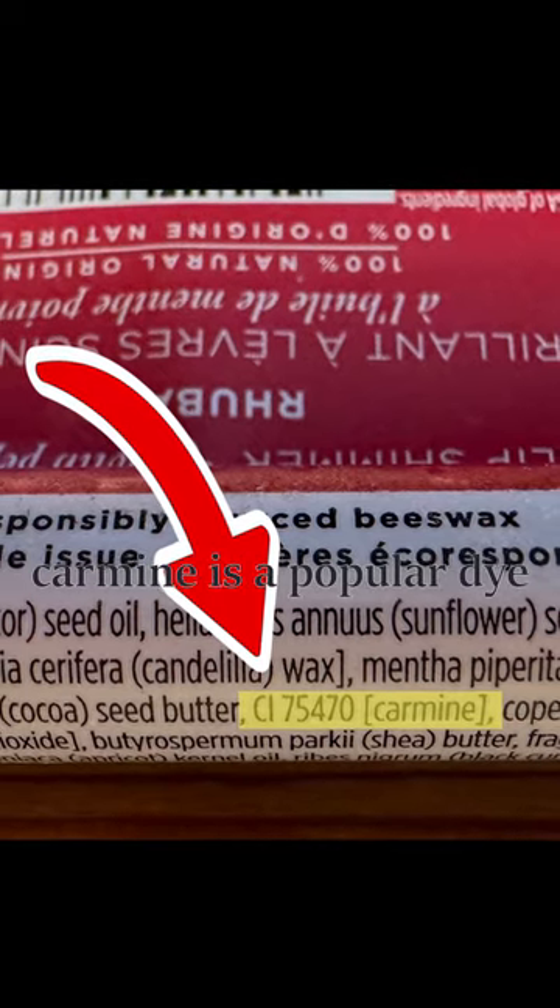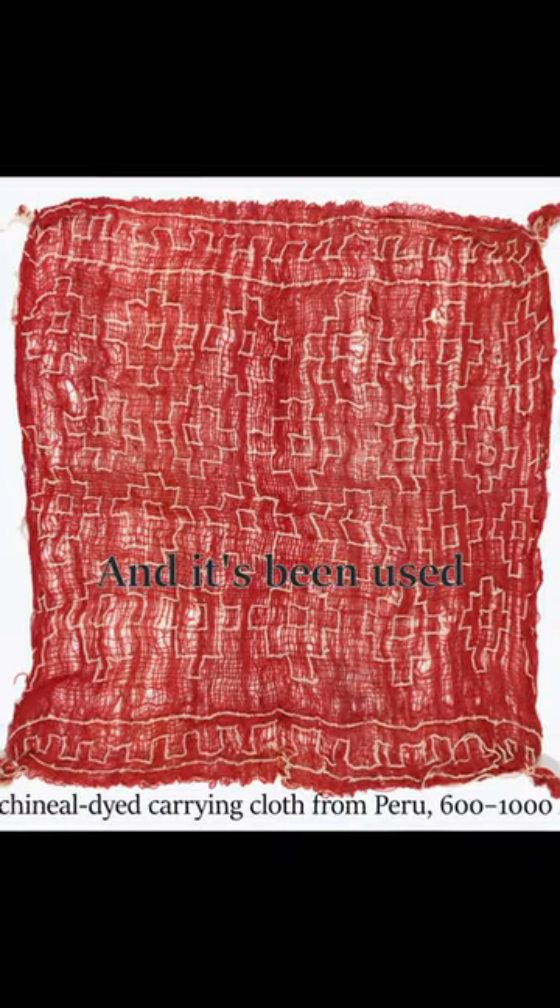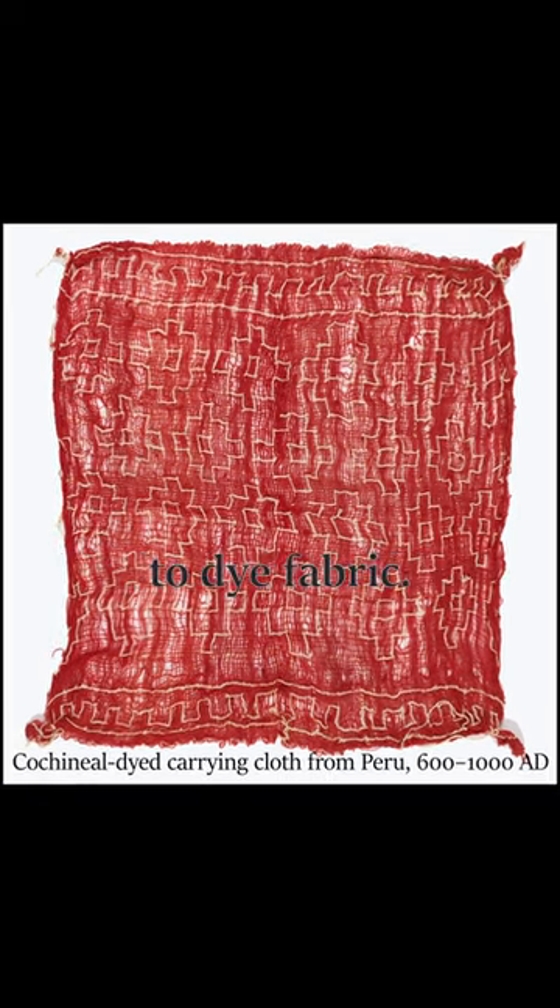In modern times, carmine is a popular dye for lipstick and food products, and it's been used for 2,000 years by the Aztec and Maya to dye fabric.